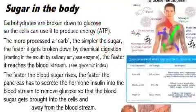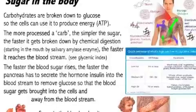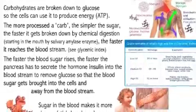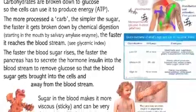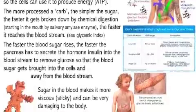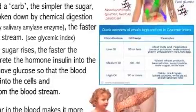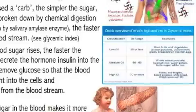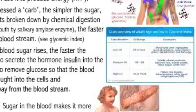What happens to sugar in the body? Carbohydrates are broken down to glucose so the cell can use it to produce energy. The more processed a carb is, the simpler the sugar, the faster it gets broken down by chemical digestion — which starts in the mouth. The faster these processes go, the faster blood sugar reaches the bloodstream. The glycemic index is a measuring tool to figure out how fast that process occurs, using 100 as the baseline — how fast table sugar releases glucose into the bloodstream.